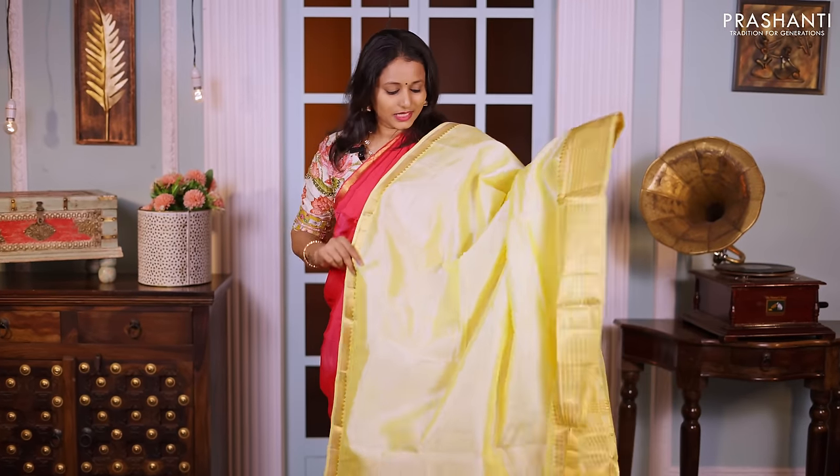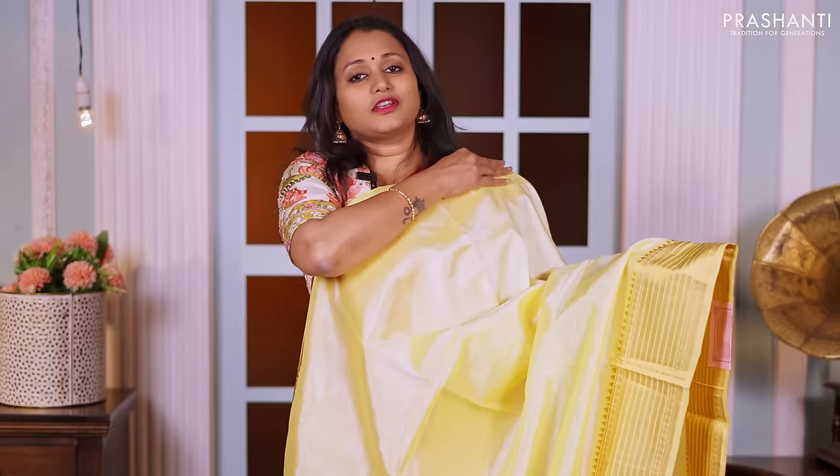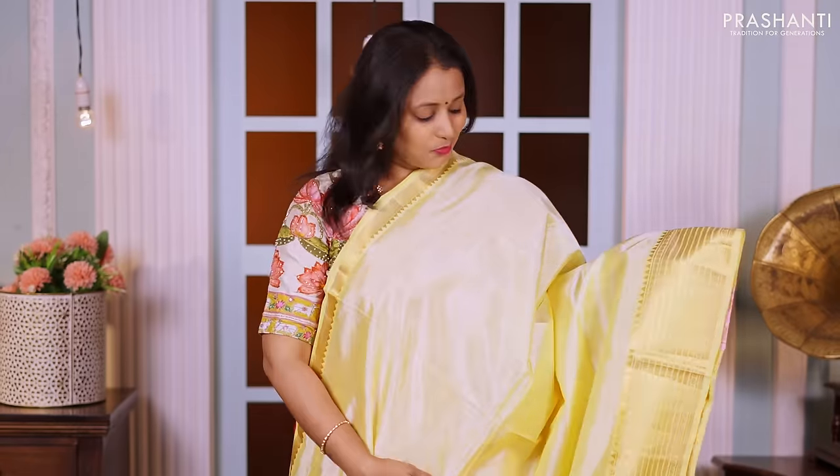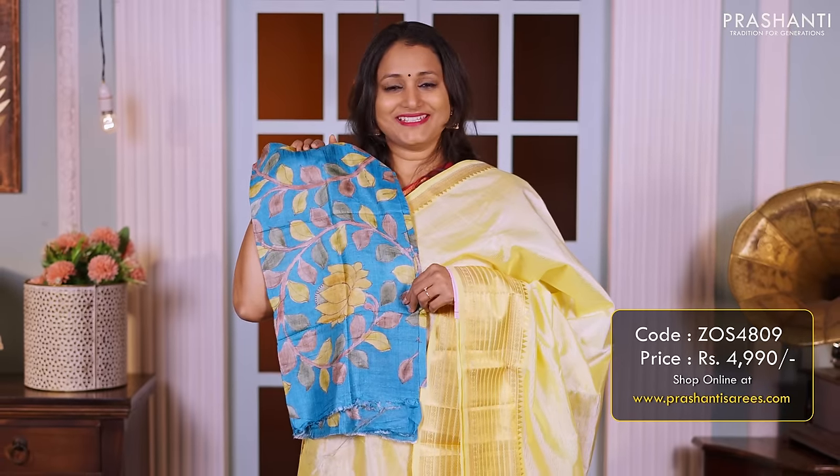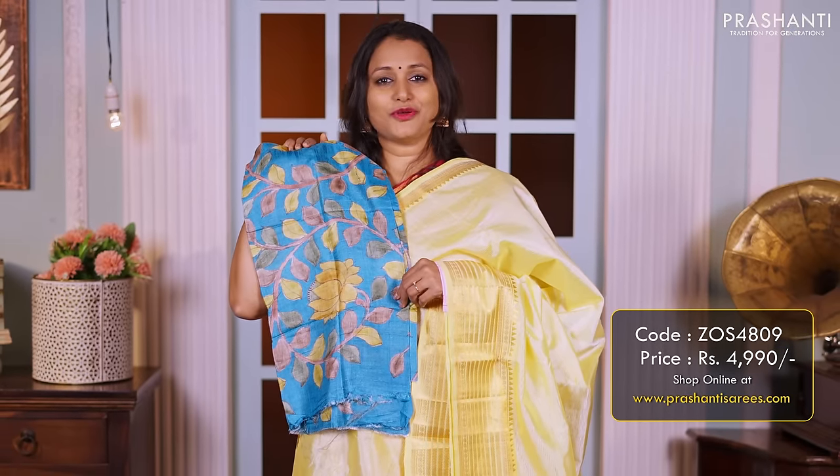Pale yellow — another beautiful colour with short zari woven borders on both sides, with the body going plain in yellow. A simple pallu, and a matching hand-painted kalamkari blouse priced at 4990.